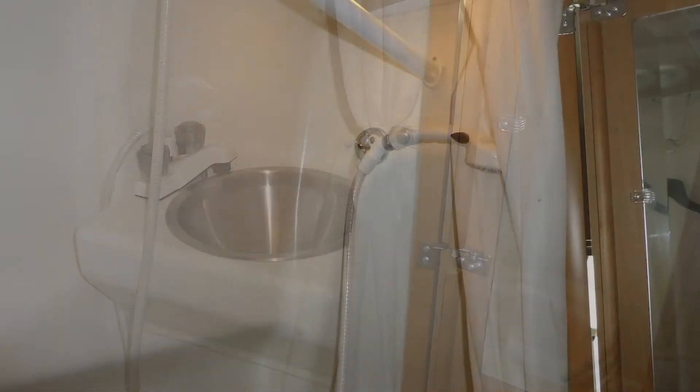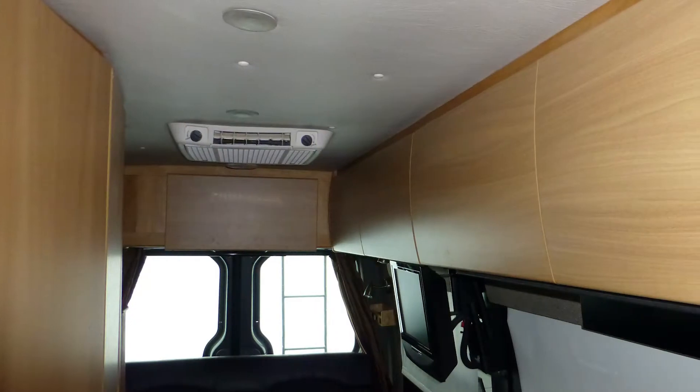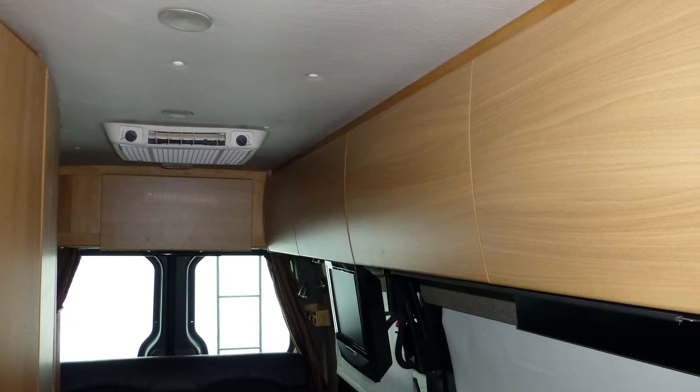The toilet, vanity with sink, and integrated shower are afforded extra privacy in the separate bathroom with wood doors. You'll find plenty of storage in the bedroom in the overhead compartments.